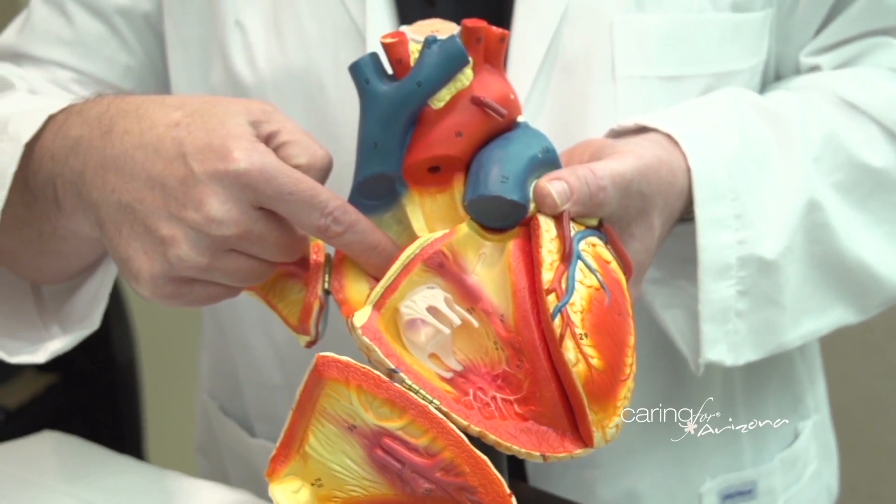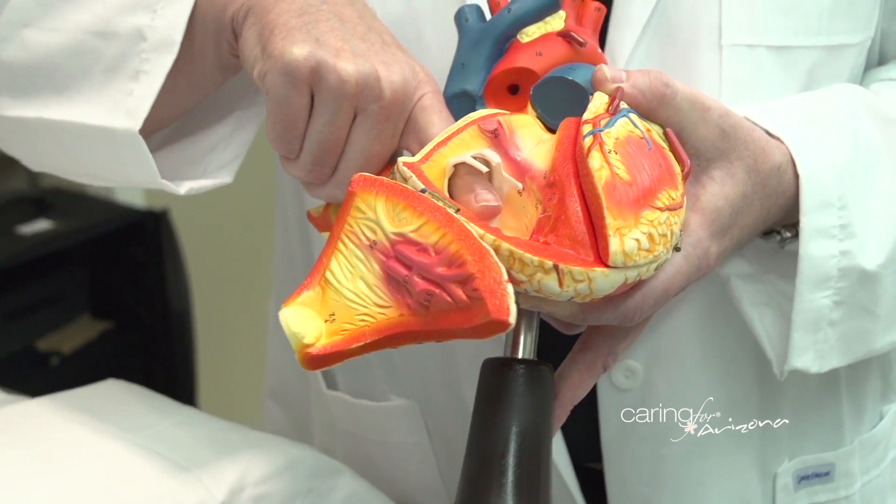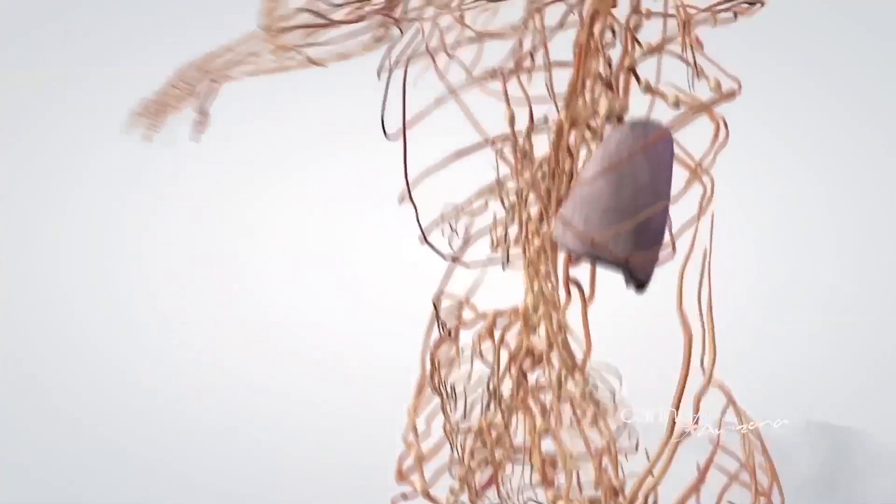Congestive heart failure is the heart's inability to pump adequately to meet the demands of the body. If the heart can't pump the blood adequately, then the pressure in the vessels in the bloodstream — the veins — and the vessels in the lungs may be too great. Fluid can pass through the blood vessel walls and make the tissues of the body soggy. The lungs can become wet, and wet lungs don't work well.